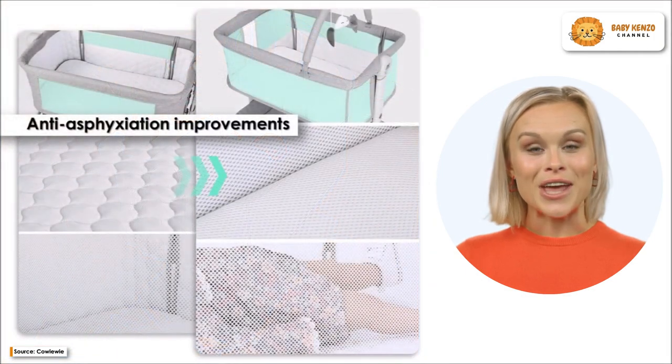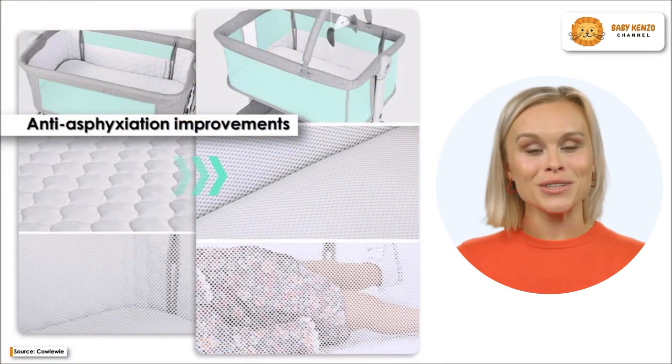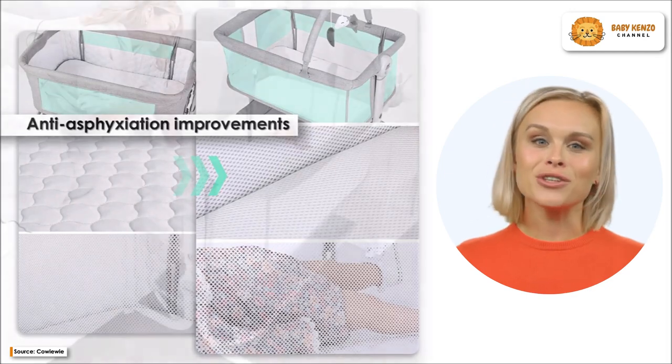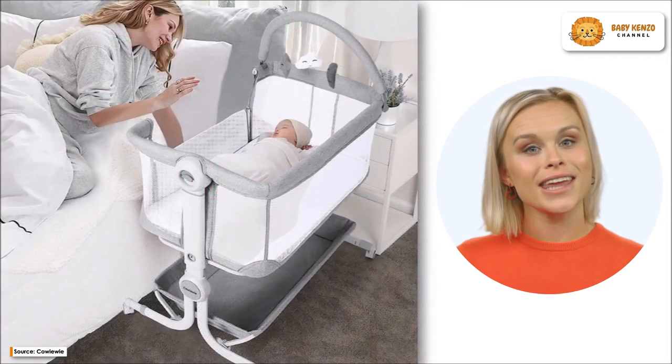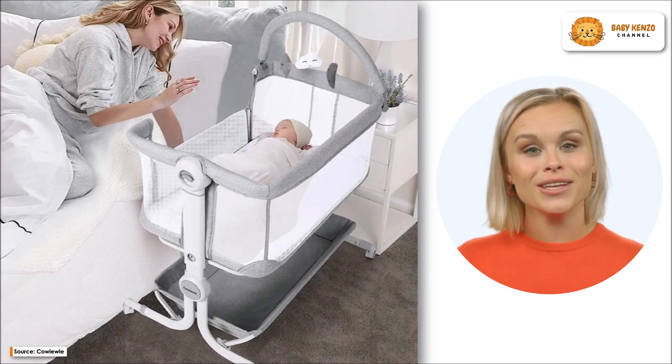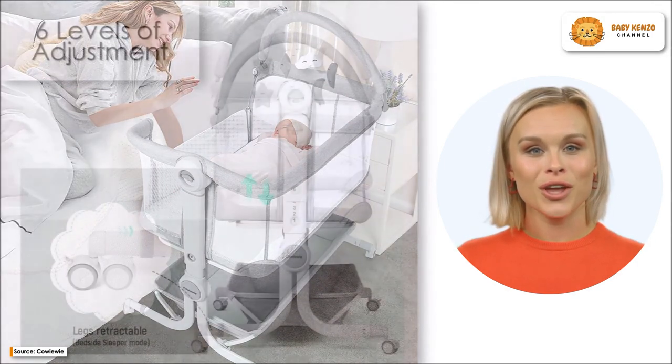The pie-shaped design puts the bed's center of gravity in the center, making it more stable than competing models by a factor of over 100 instability tests. The bed's storage basket, in addition to the bracket, is an integral part of the bed's overall stability.